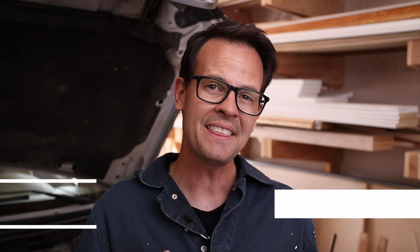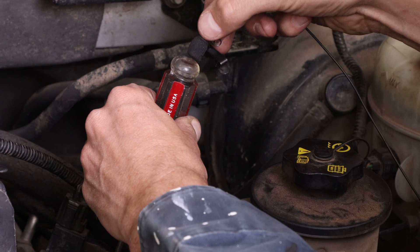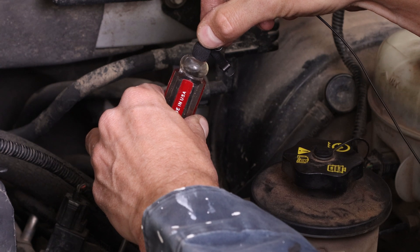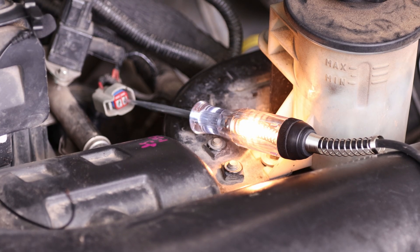Now let's look at the injectors. This is probably the most rare issue on this list, but it's so easy to check that it's worth doing. All you need to do is listen. If you have a mechanic's stethoscope, definitely use that, but you can get away with just a screwdriver — jam it up against the injector and put your ear against it. You should be able to hear it clicking, which tells you it's firing. If you don't hear clicking, use your test light to check if the injector is getting signal. If it is getting signal, the injector is bad. If not, you have a wiring problem upstream.